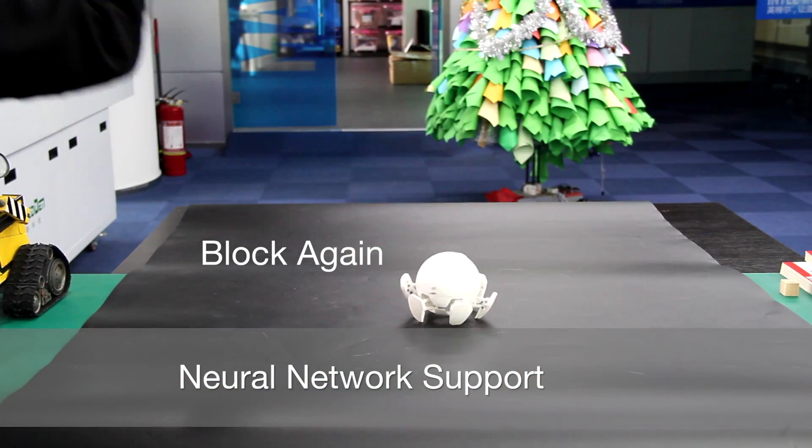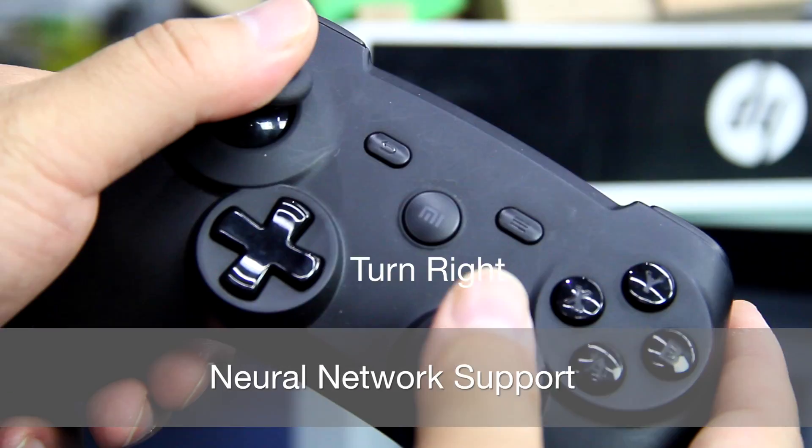Not only can Xspider be programmed, it can also be trained, thanks to the powerful neural network inside Intel Curie.